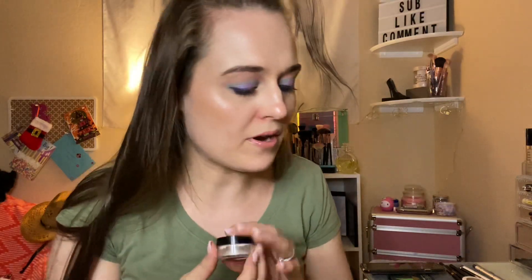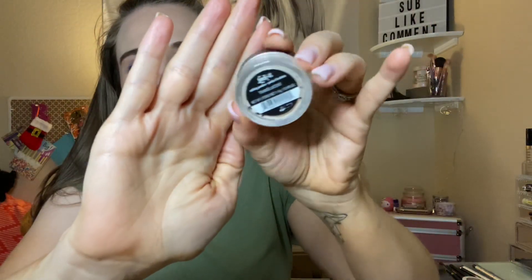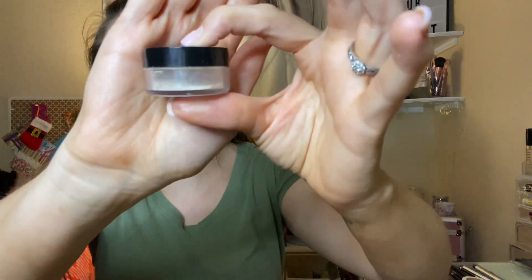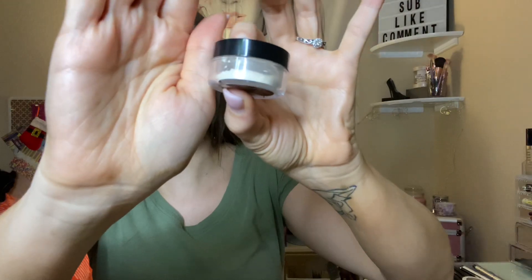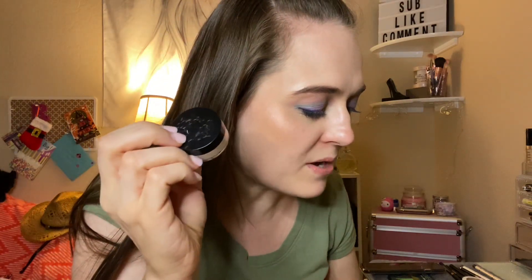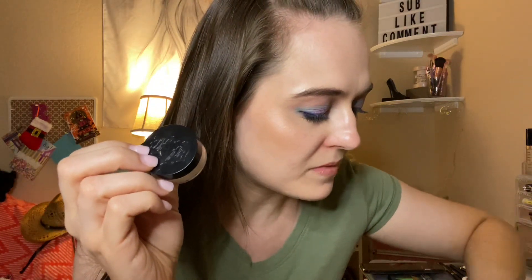Next is this KVD translucent powder. I've really done great with this powder. I don't know if you can see it well, but it's getting there. Hopefully in April I can get this gone and over with. I've used this 22 times, so 62 times all together.